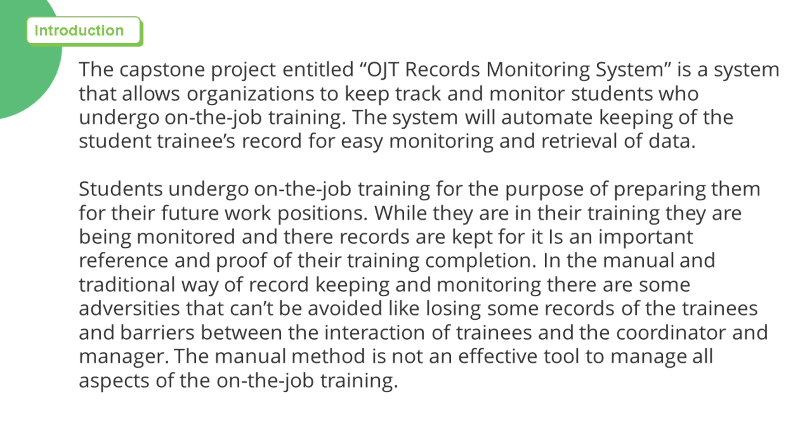The capstone project entitled OJT Records Monitoring System is a system that allows organizations to keep track and monitor students who undergo on-the-job training. The system will automate the keeping of the student trainee's records for easy monitoring and retrieval of data.